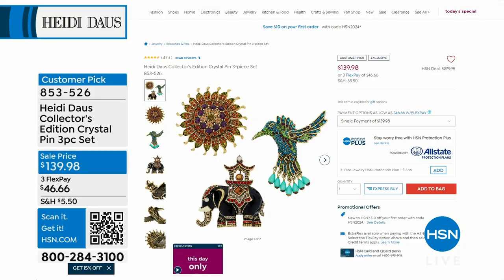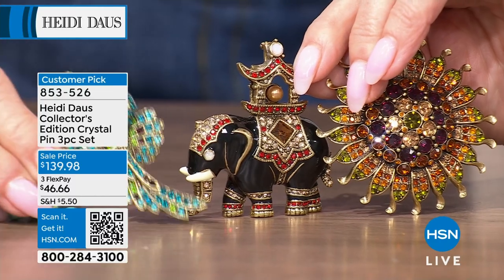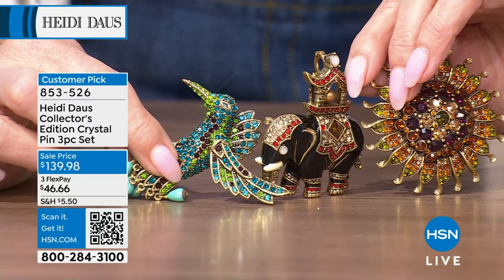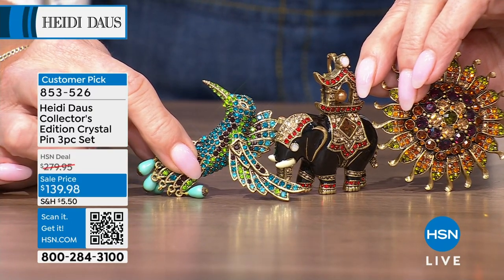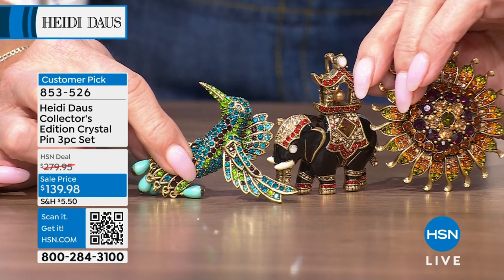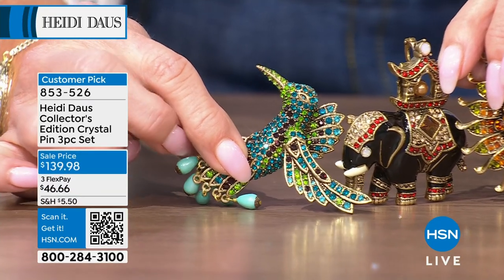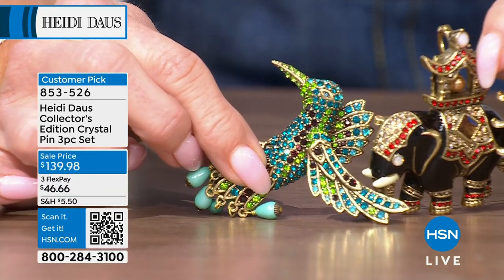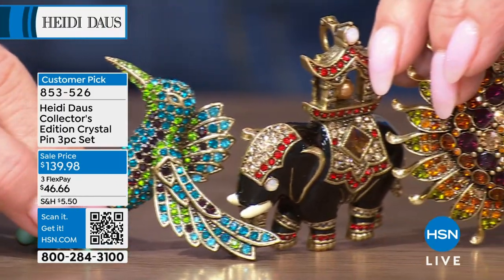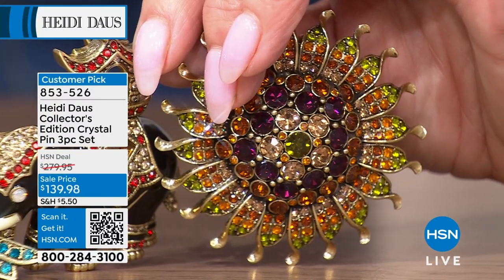Here's the thing everyone — you're not choosing just one. One of these pins with all this articulation, all hand done, is normally a hundred and thirty-nine dollars easily — more. One pin alone. This was two hundred and seventy-nine dollars. You get all of these — the hummingbird, the beautiful elephant, and the sunflower. That is 50% off and they are highly, highly collectible. We will not repeat that value. 60 lucky people — that's all we have.